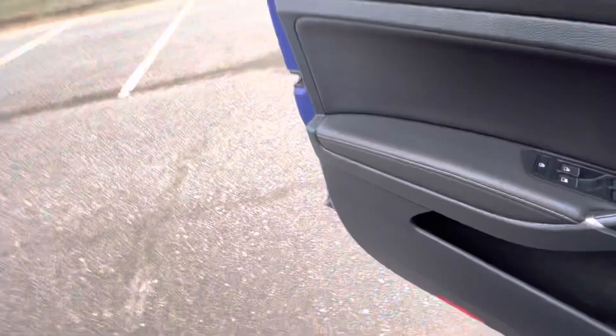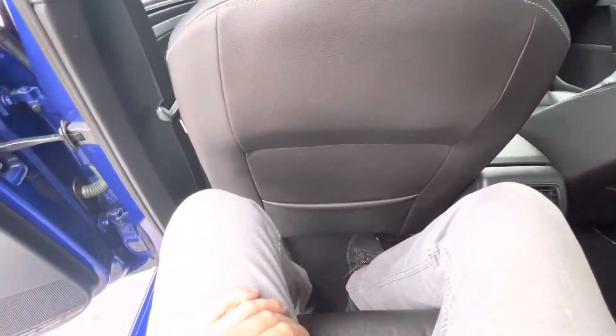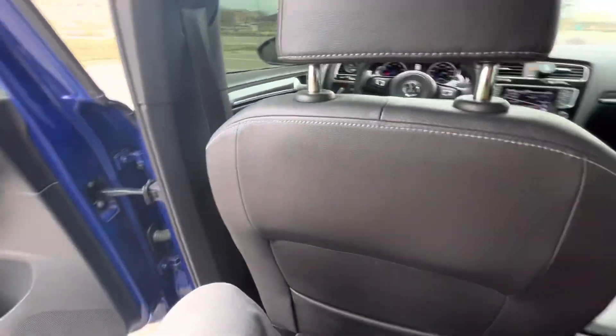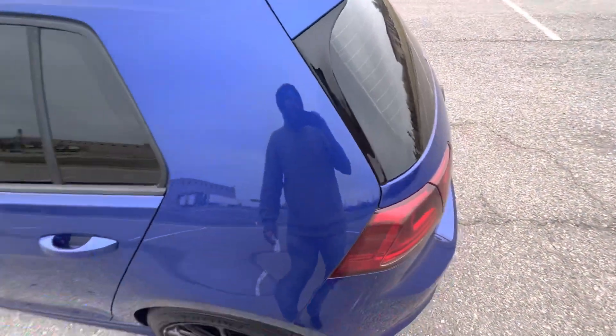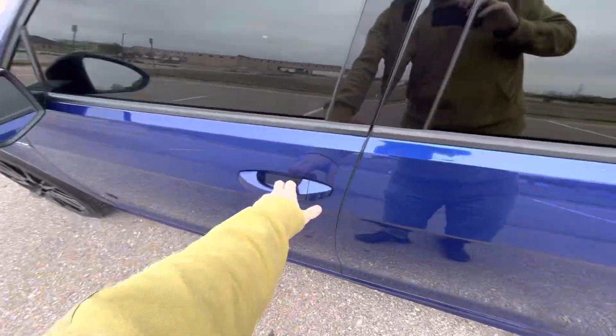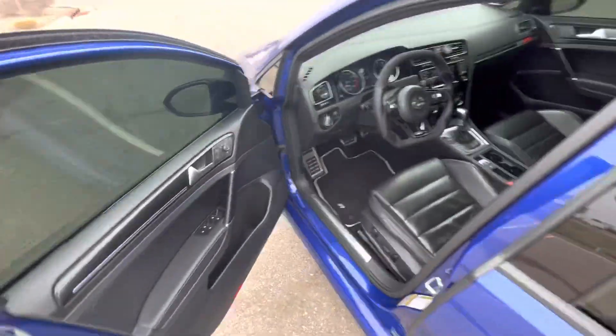I'll do the back seat test — I'm 6'1", 195 pounds. I was not expecting this — I'm actually really comfortable back here. There's quite a bit of space. You could very easily fit four adults into this tiny little car. Volkswagen really knows how to allocate interior space. I've sat in cars twice this size with half the interior room. And there's still a good amount of cargo space in the back as well. Very impressive.